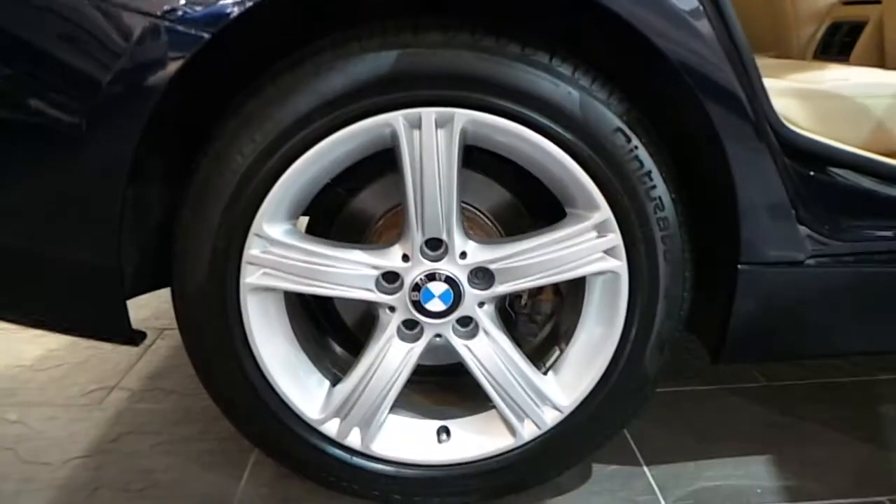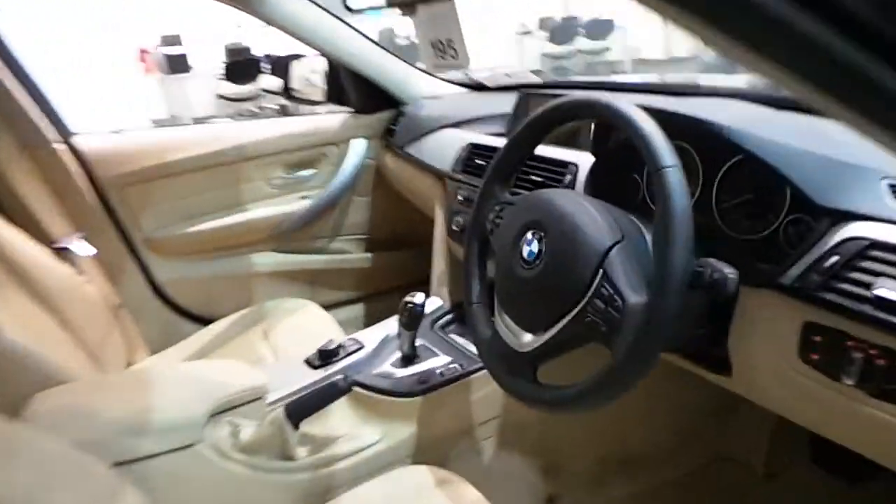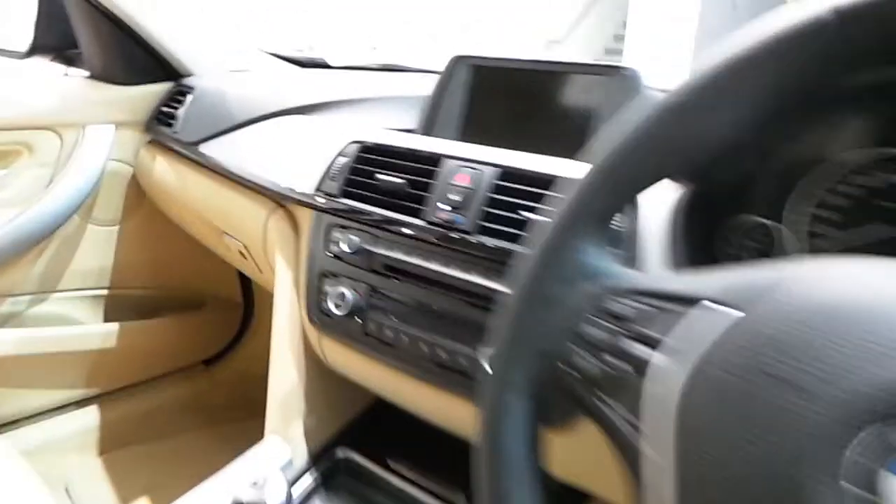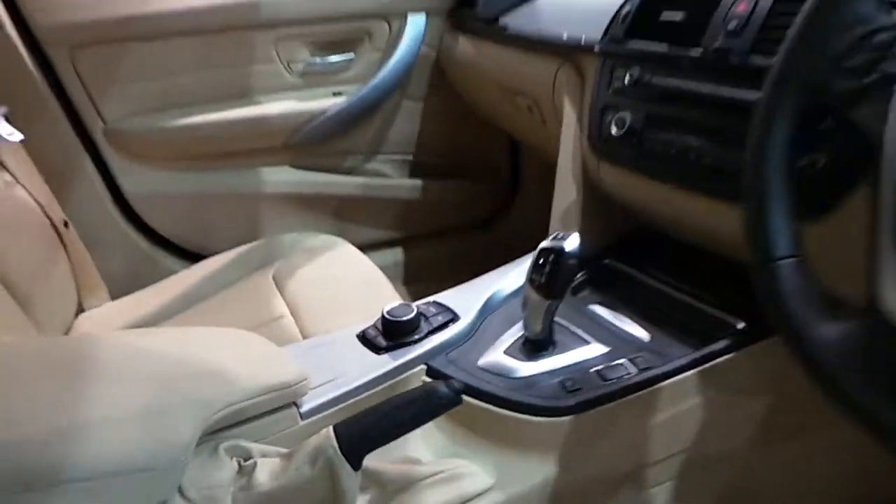17-inch alloy wheels, venetian beige leather interior. This car also has a leather multi-functional steering wheel, USB and Bluetooth audio, dual clamp control, heated leather seats and automatic transmission.